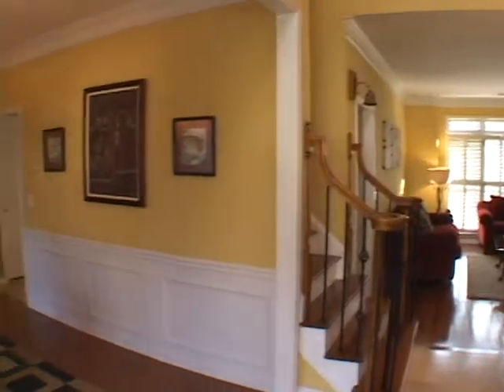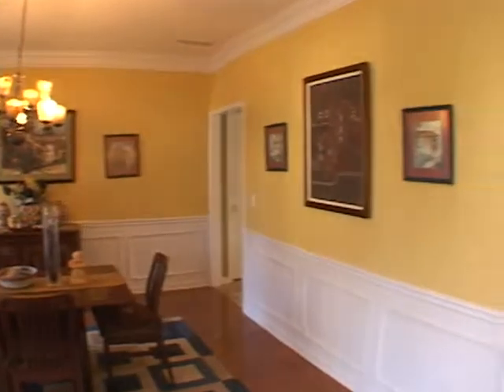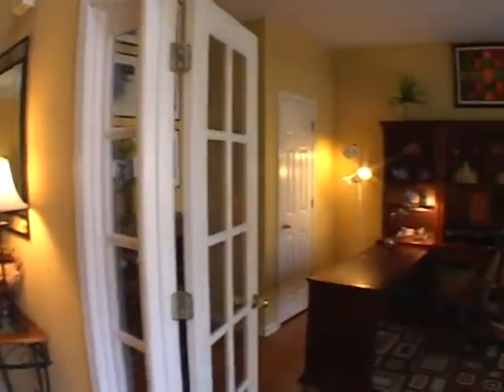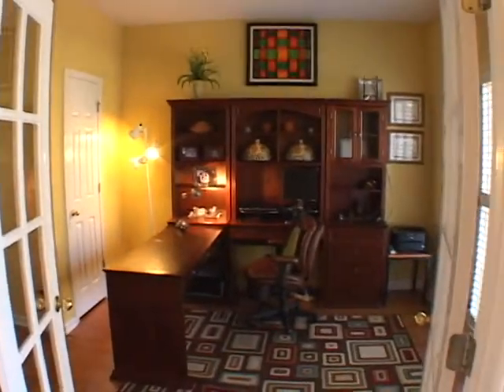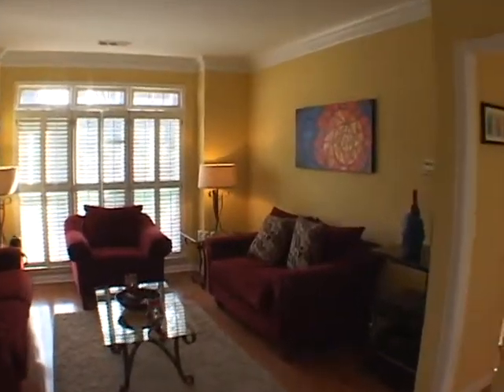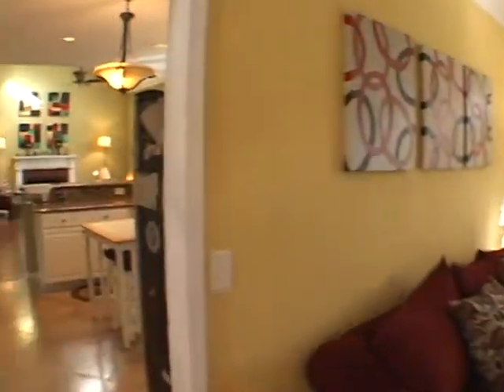Turning left is the formal dining room, featuring chair rail details. Moving directly across the foyer, beyond glass French doors, is the formal living room or study. Continuing directly ahead we'll enter the family room, featuring a wall of windows, and the hardwoods continue.